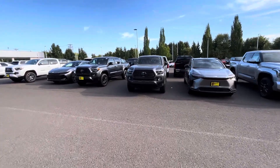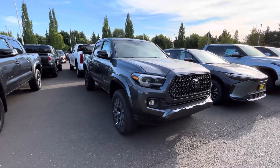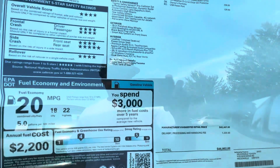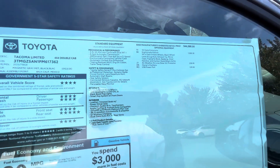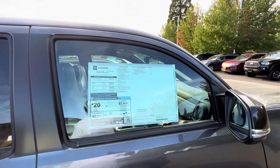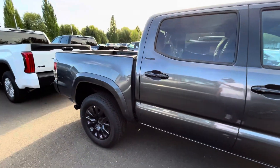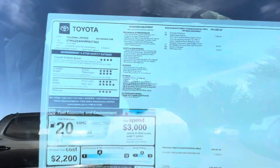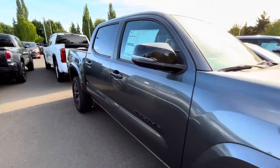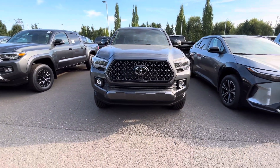Okay, this looks like our first loaded one — so this is where we start running into the Limiteds. We've got more Limiteds here — another Limited in Magnetic Gray. About $46,000, and there are no dealer markups at this dealership whatsoever. So you're looking at about $47,000 for this truck. It's got the blacked-out package — the Nightshade Edition I should say. Fully loaded, five-foot bed, leather, sunroof, and the multi-terrain monitor.